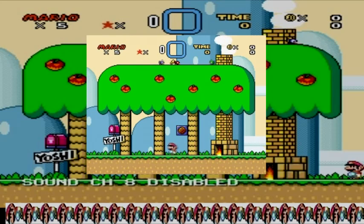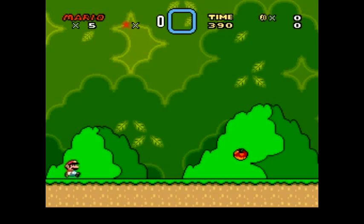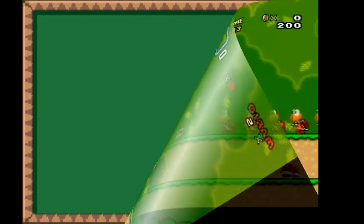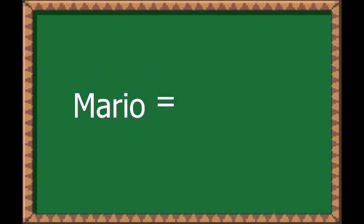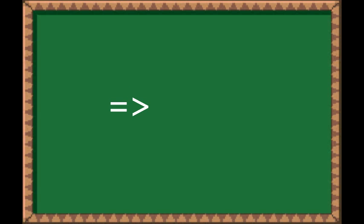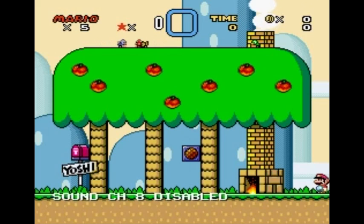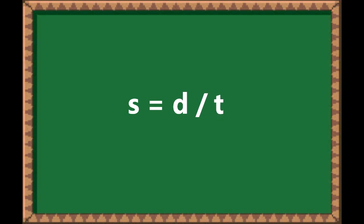21 Mario lengths in 3 seconds equates to exactly 7 Mario lengths per second, or 7 Marios per second. Now let's do a bit of number crunching and put in the numbers that Matthew Patrick uses for Mario's height — 4.8 feet or whatever — convert that to meters, and we find out that the speed at which Mario runs is exactly 10.22 meters per second.